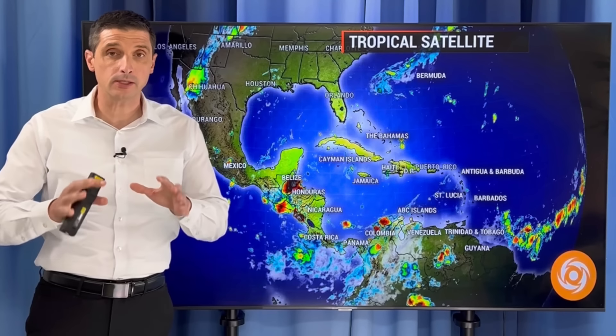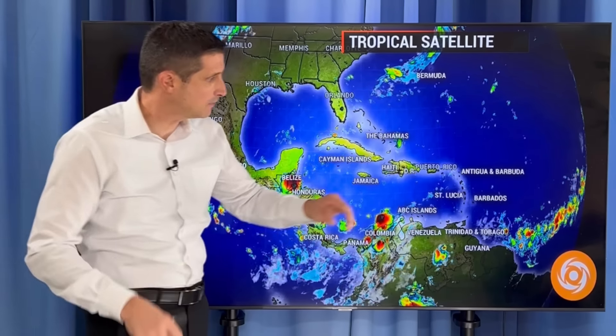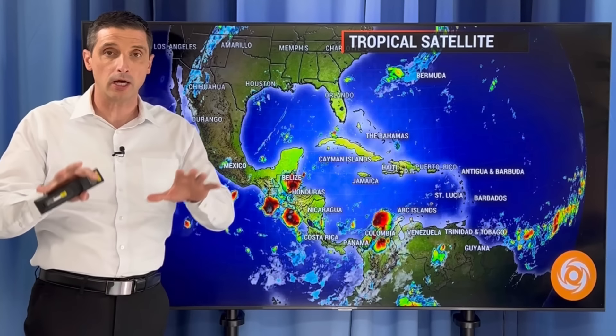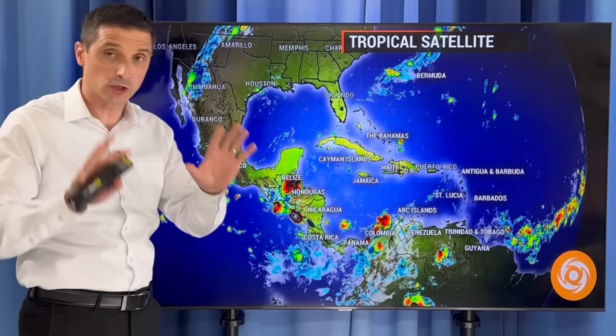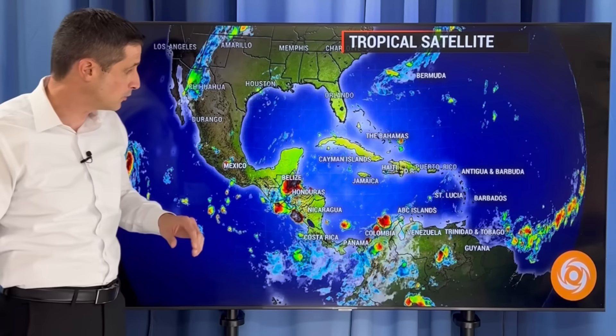Thank you very much for joining me on this Monday. I'm meteorologist Brian Shields. This is the week we're going to start to watch out for some development out there in the Atlantic. A couple of the models are really hinting at development, others aren't, and that's kind of what I expected this week — it's going to be a tug back and forth on the environmental conditions. There is the potential of some development as we go throughout the week.